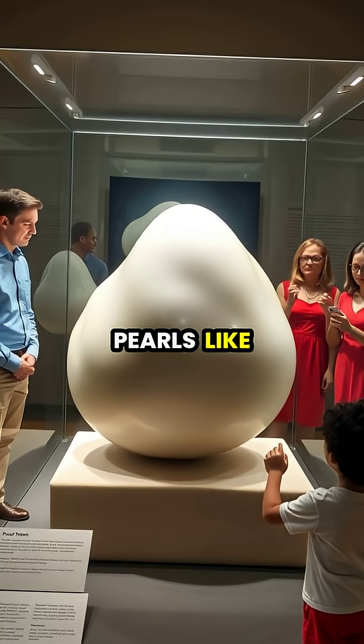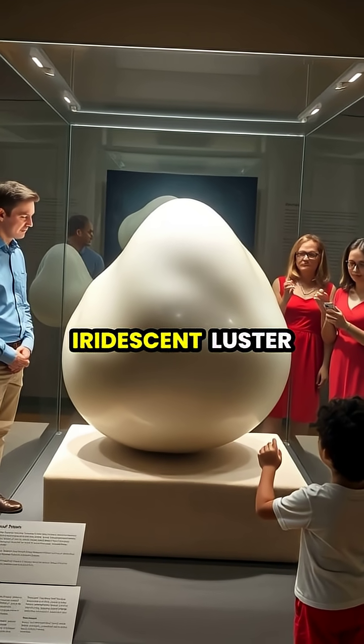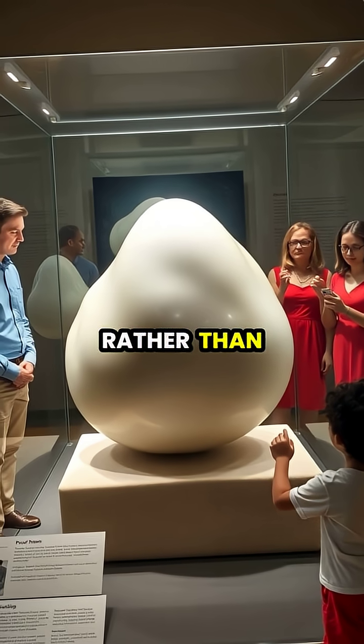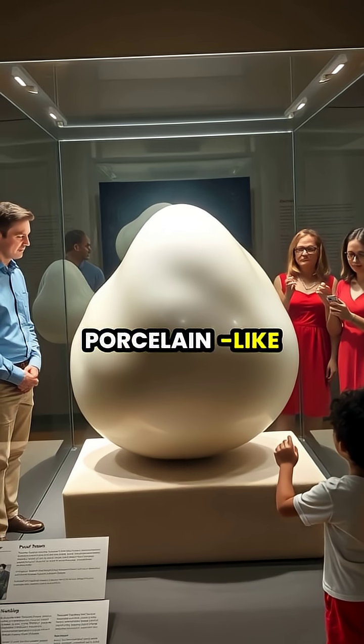Non-nacreous pearls like the Pearl of Puerto lack the iridescent luster of jewelry pearls and are composed of calcite rather than nacre, giving them a porcelain-like appearance.